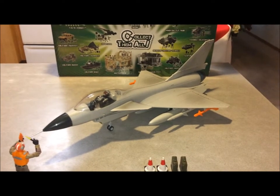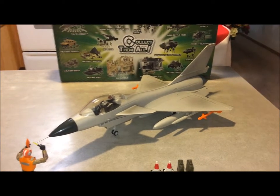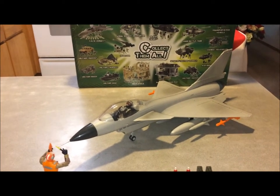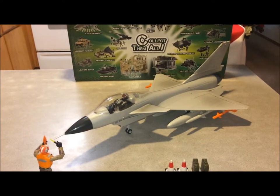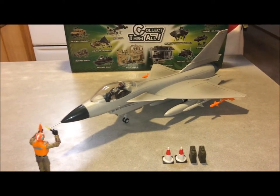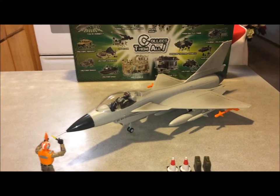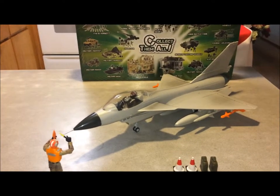Now for the official background history: the official designation of this aircraft is the Jian J-10 multi-role fighter. It's comparable to the F-16, the MiG-29, and the Sukhoi Su-27 Flanker. The only country currently using it is China, although Pakistan had plans to purchase it a couple years back but decided to cancel in favor of the J-31 Shenyang stealth fighter, a fifth-generation aircraft.